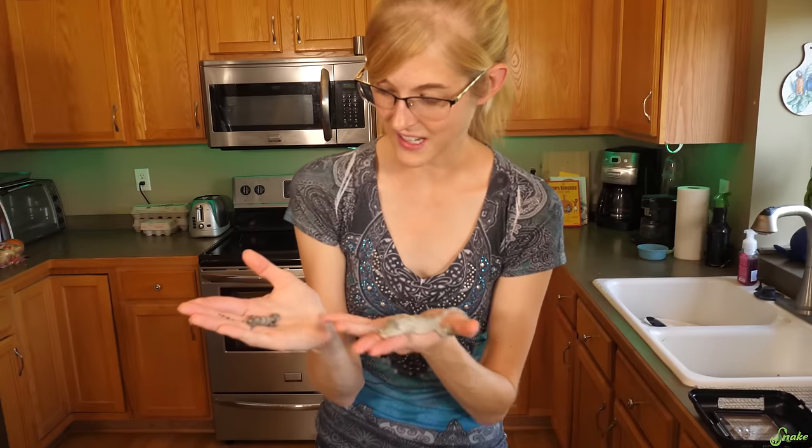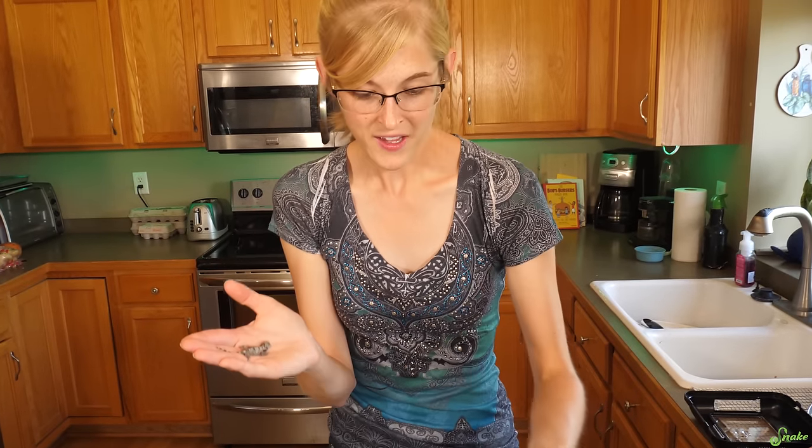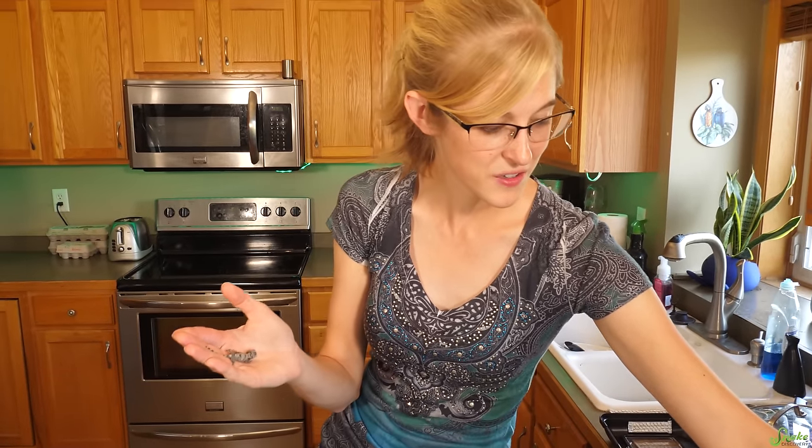First we have to sex this little guy and see if it's a male or a female. Sexing isn't too difficult once you know what to look for. You're basically looking for a pair of enlarged scales at the base of their tail. If they have them, they're males. If they don't, they're females.